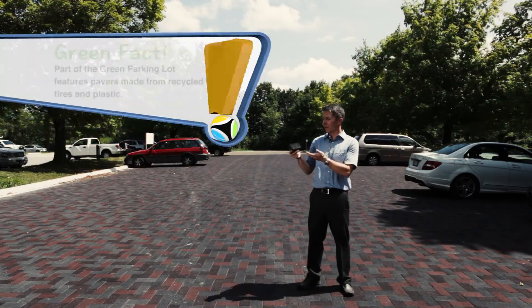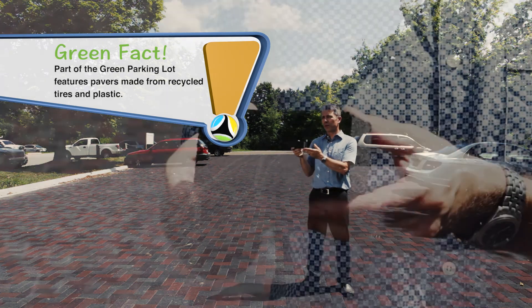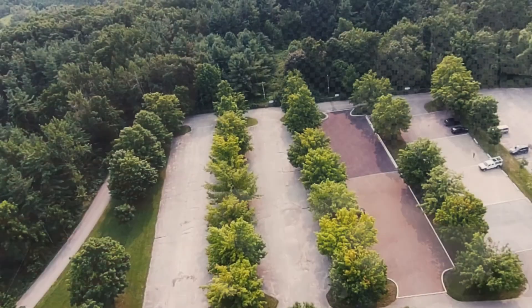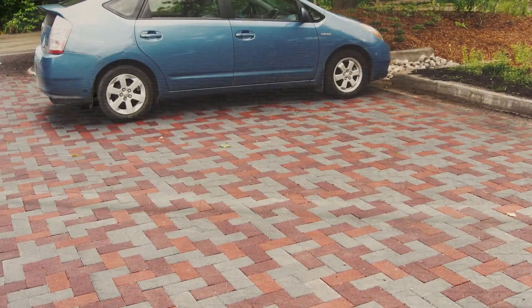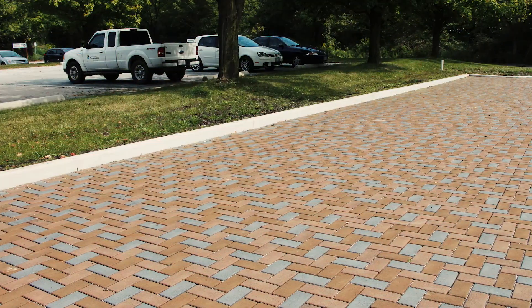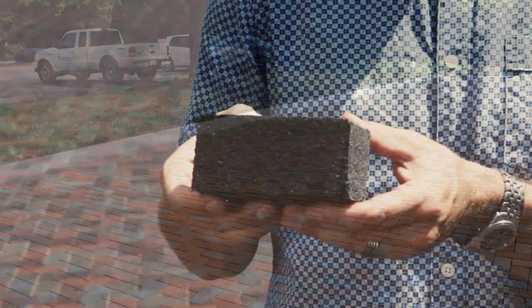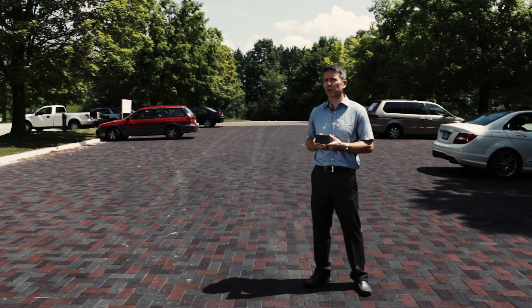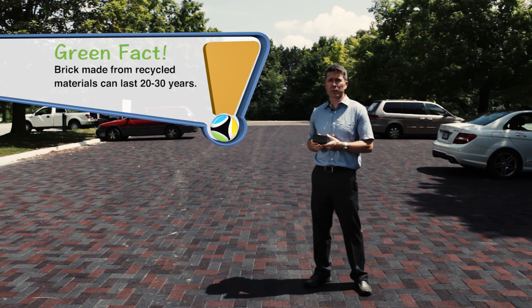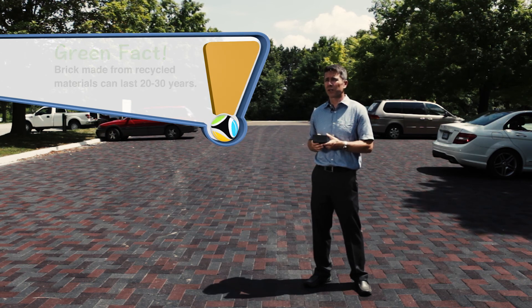I'm holding in my hand a slice of one of our recycled tire paver bricks. These recycled tire pavers are installed just like a typical interlocking paver, like an interlocking concrete. We're able to plow them with our snow plow, and they're installed on a similar bedding and base material as a conventional interlocking paver, and they are purported to last a similar length of time — in the area of 20 to 30 years.